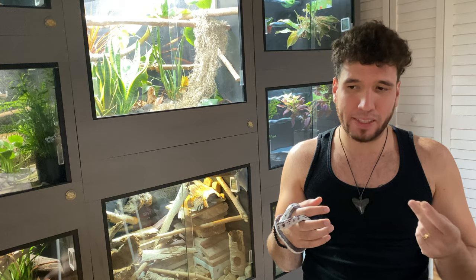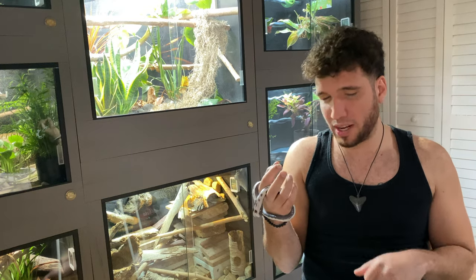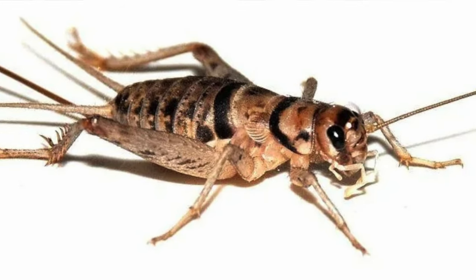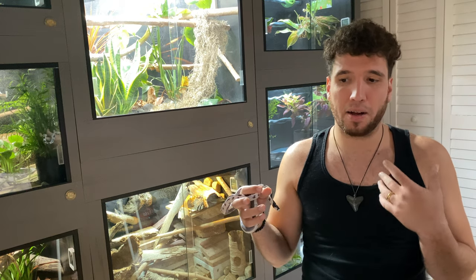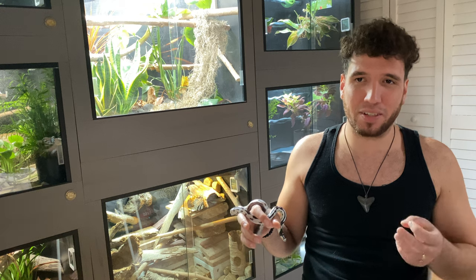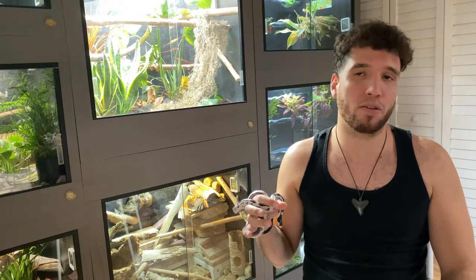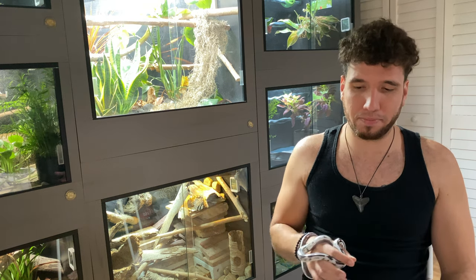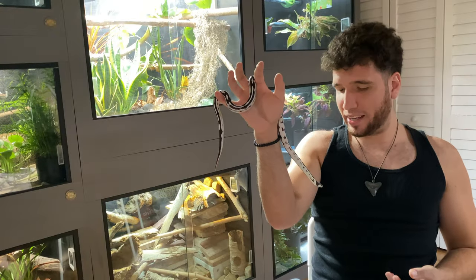Number one: banded crickets. Oh my god, banded crickets are the absolute best. Most stores will sell you brown house crickets, which are the most common ones — at least here in South Florida. But if you can get your hands on banded crickets, trust me, do it. They're much hardier, they're not as loud, and they don't smell terrible like brown house crickets absolutely do. The only downside is they don't get as large, but they still get pretty big — you can definitely use them to feed whatever you're feeding. Go ahead and try to find those; you will thank me later.